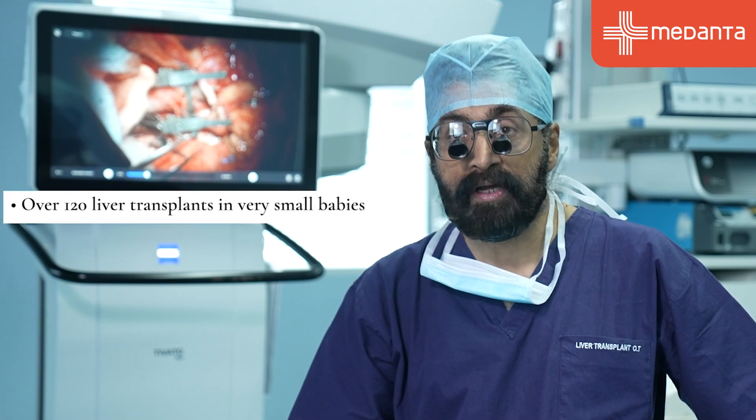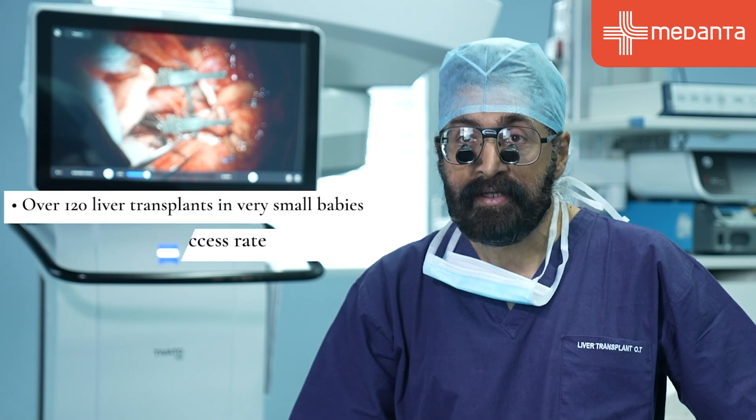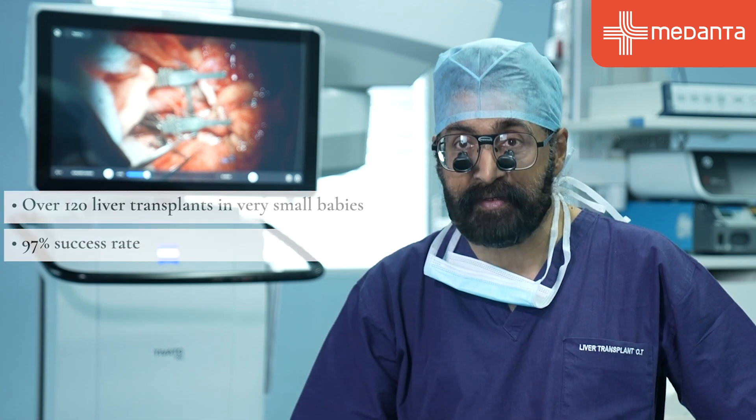In addition, I need parallel support — dialysis, plasma and pharesis — so I need a very strong support system in the hospital to carry such small babies through transplant. I would truly want to pat my team for doing a commendable job. We've been able to successfully do over 120 small babies and infants with a 97% success rate.